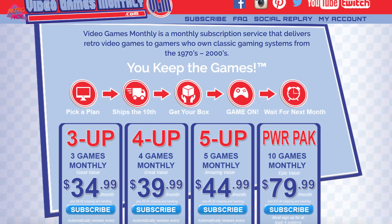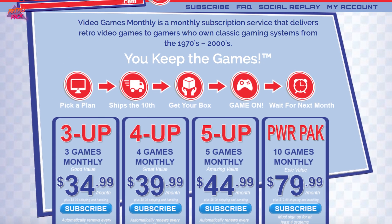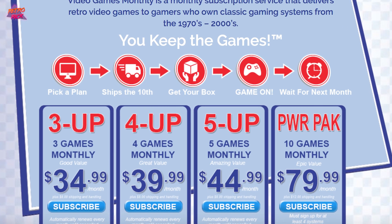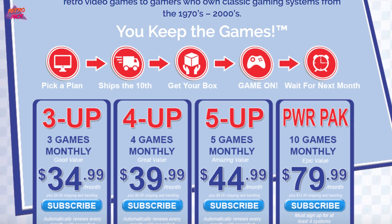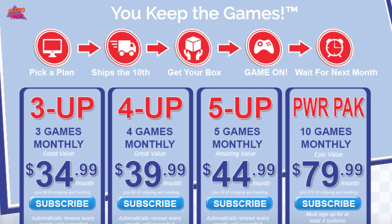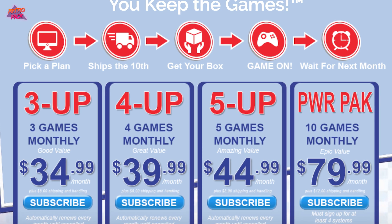A couple things I like about the company: first, you don't get duplicates. You send in a list of all your games and they send you games you obviously don't have. Also, there are different tiers — you can get three, four, five games, or even up to ten games. Every time you go up a tier you get the games a little bit cheaper. I think it's like $35 and then the ten-pack is like $60 or $70.